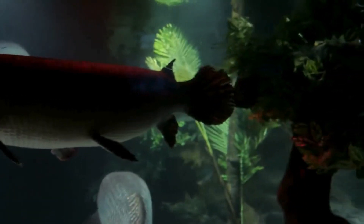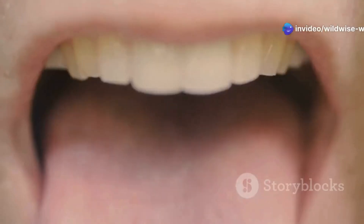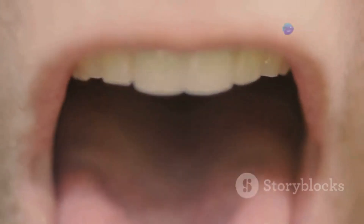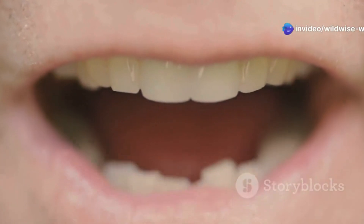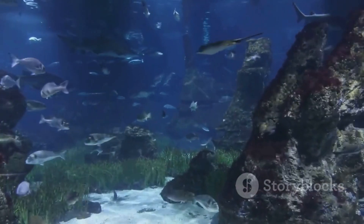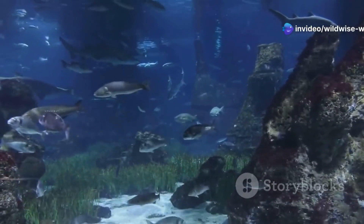Unlike the sharp pointed teeth of the piranha, the Pacu's teeth are flat and resemble those of humans. This adaptation allows it to crush seeds and nuts, which are a significant part of its diet. But beyond the initial shock of seeing such teeth on a fish, there's a deeper story. The Pacu's teeth are a testament to the incredible adaptability of nature — a reminder that evolution works in mysterious ways, often leading to surprising results. From the tiniest insects to the largest mammals, every creature has evolved in its own unique way to survive and thrive in its environment.